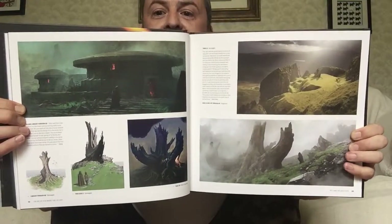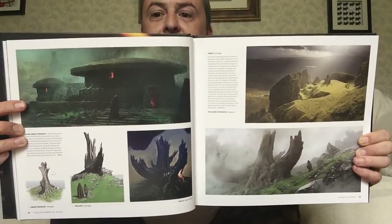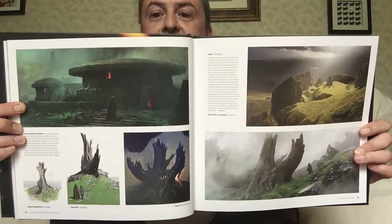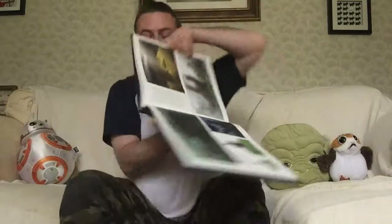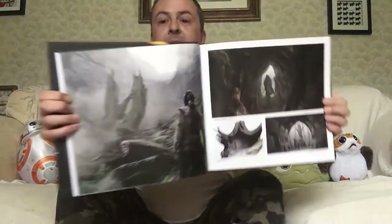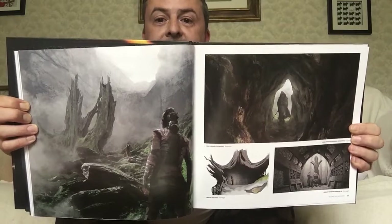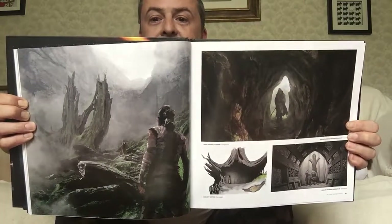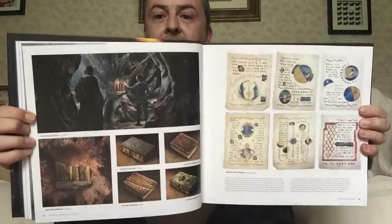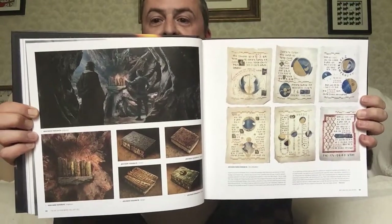Here we see the Uneti tree, another concept for the village I guess, as are these. Various tree concepts down at the bottom. The tree and its possible interiors, similar to what we actually see in the movie.